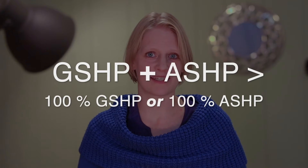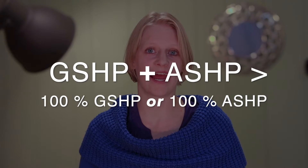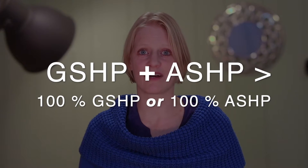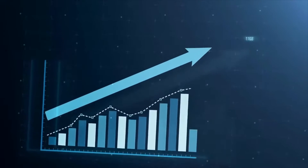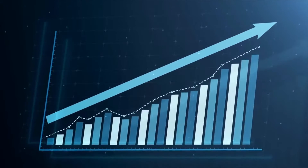Combining geothermal heat pumps (GSHPs) with air source heat pumps (ASHPs) can maximize efficiency and cost effectiveness. Well-designed heat pump systems balance upfront cost with low operational cost, resulting in maximum heat pump efficiency, cost effectiveness, and the potential for net zero emissions.